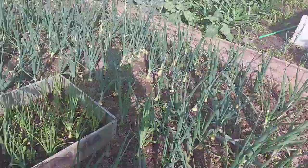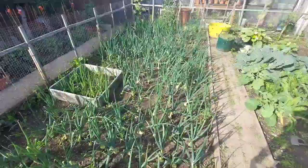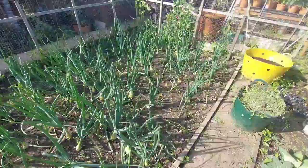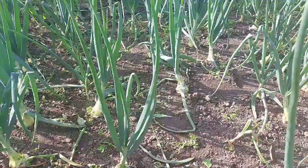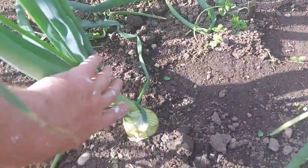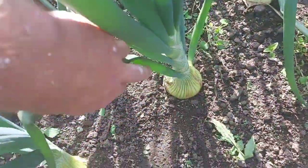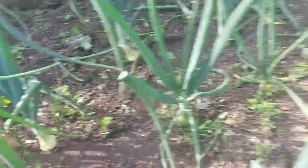I'll take you inside the polytunnel and give you a quick little look to see how things are getting on. I'll show you the onions because they're looking quite good — I'm really pleased with them. We've just been in there and got it all weeded out. I'm happy with the size of some of these onions — the light can get to them now. These are the stir rod variety and I'm really pleased with them.